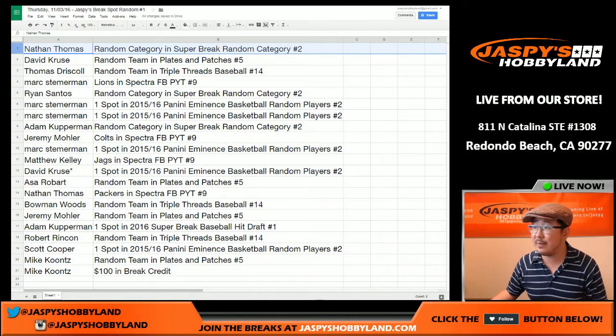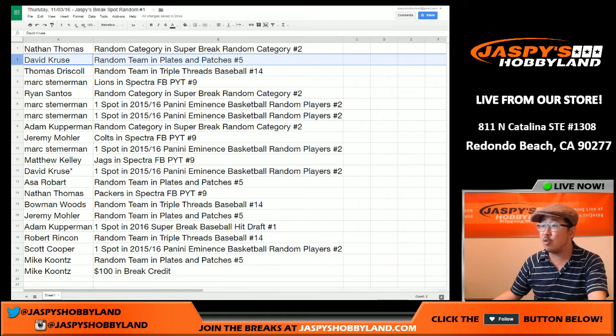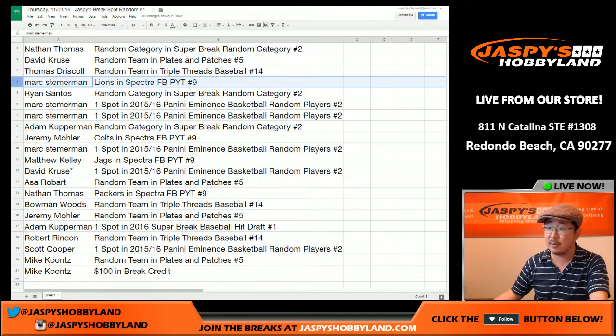Nathan, you have Random Category Super Break — Random Category break number two is Deluxe Baseball. Deluxe Baseball is at number two, Random Category for you — that's about $52, basically breaking even. David Cruz gets Random Team in Plates and Patches number five. Thomas Driscoll gets Random Team in Triple Threads number 14.